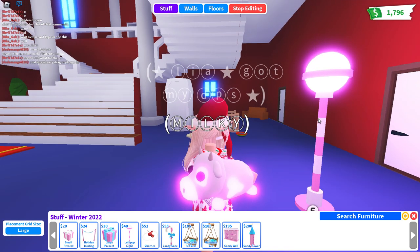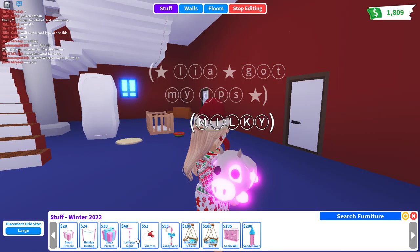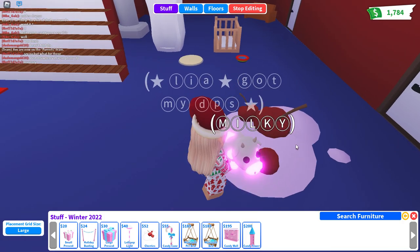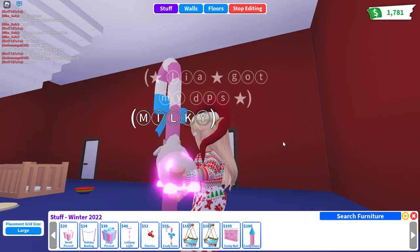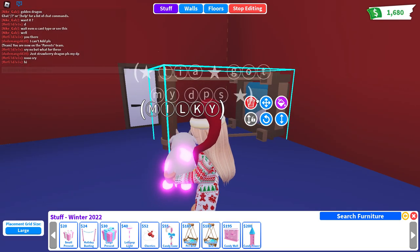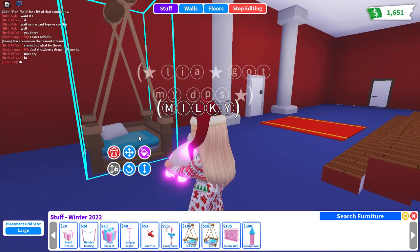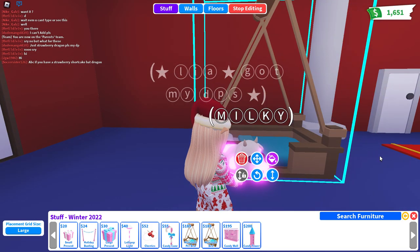Oh, that looks pretty cool. I'm probably gonna put these in Milky's room. Then cherries - I have to say this looks pretty cool. The candy cane - classic pink candy cane, you know, delicious. Mind Chef pet bed, wow - that's actually pretty small. Mind Chef bed - oh, it's a little bigger.